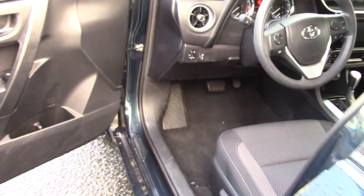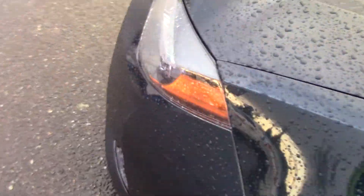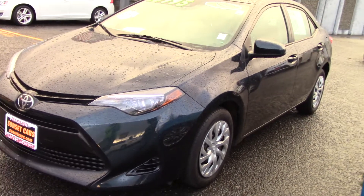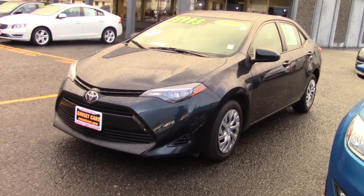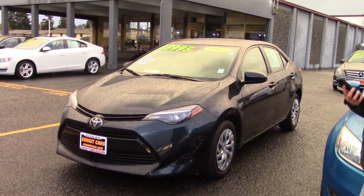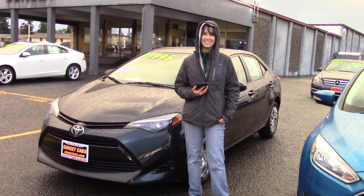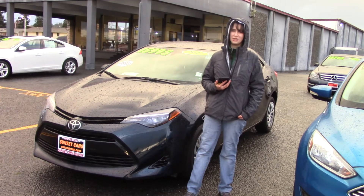This has gotten a lot of awards for five-year cost of ownership, best compact car, best affordable small car, best value, best resale value, best value again, and Top Safety Pick Plus — which is very important. You should take it for a test drive at Sunset today, and make sure when you come in you tell them that Jordan sent you.